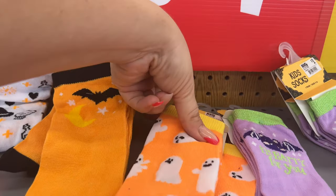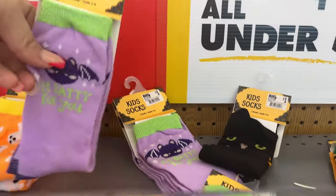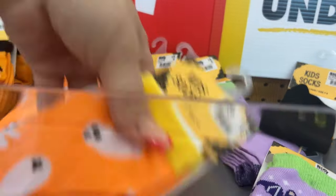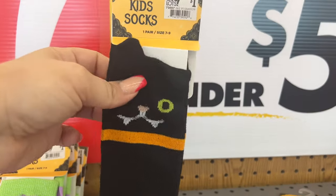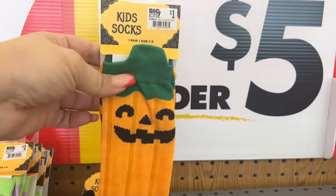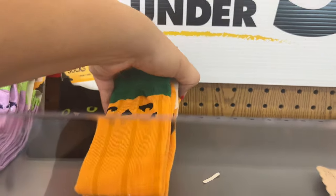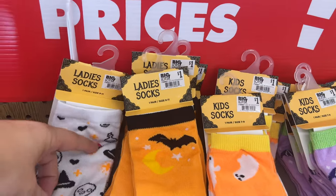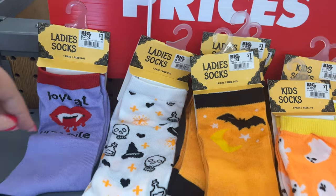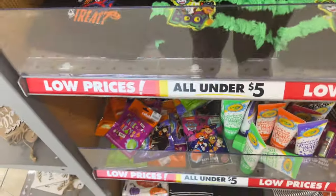The bat socks, the kids socks with little ghosts — look at this one, 'I'm Batty for You,' how cute! And then they have the pumpkin ones — aren't they cute? Those are so adorable. All one dollar. 'Love at First Bite' — super cute!